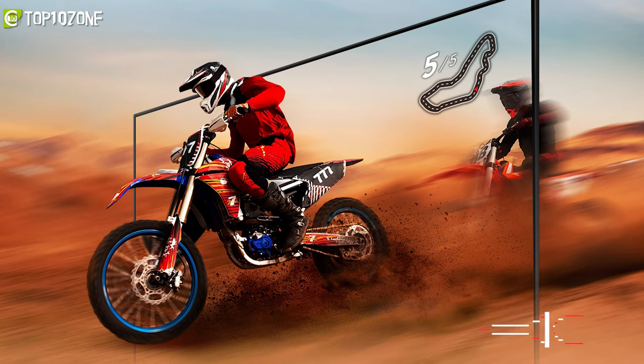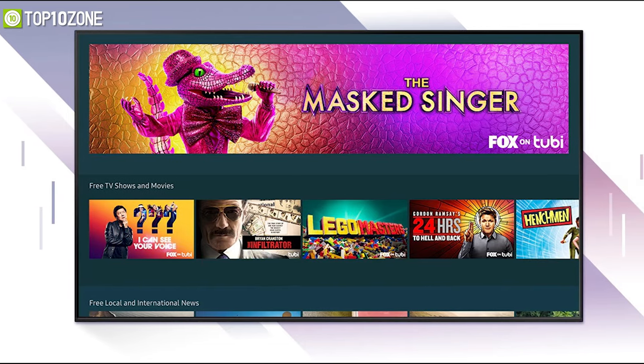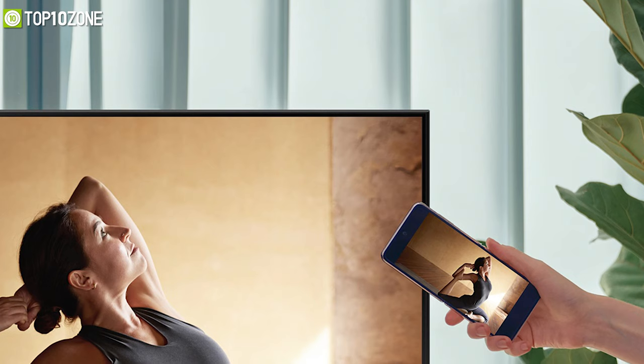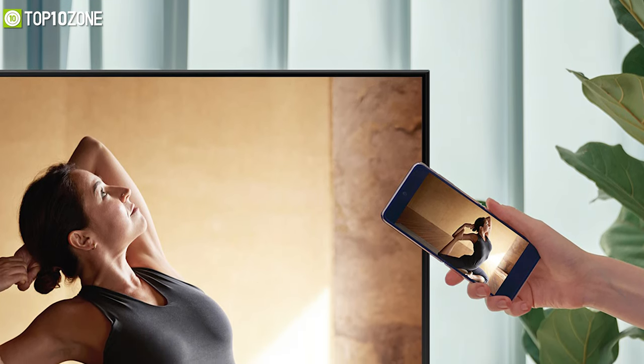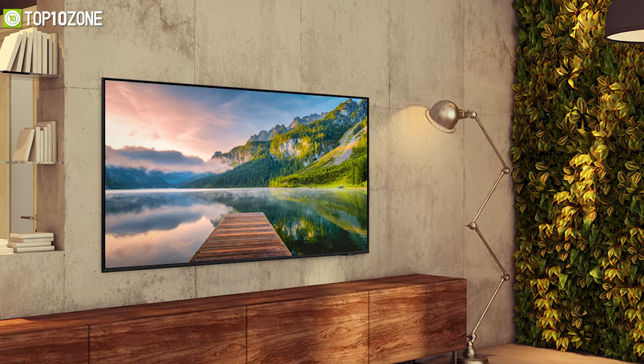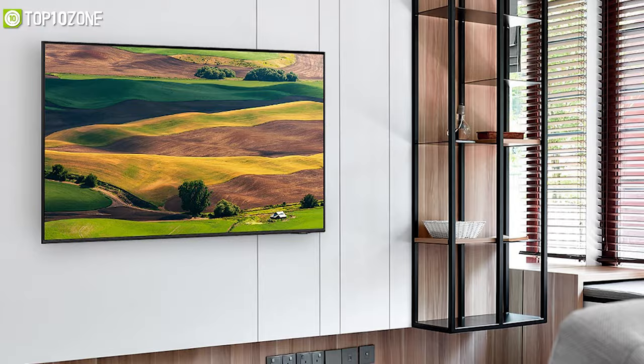You will also be able to access a world of content beyond streaming. For example, you will be able to schedule recordings and seamlessly connect your TV with a host of compatible devices. It is an easier way to enjoy the entertainment you love, so that you can stream from your favorite app, play music, and cast from any device.